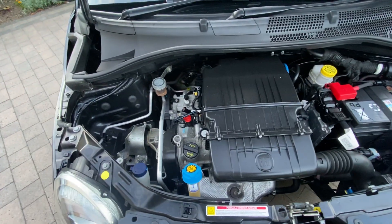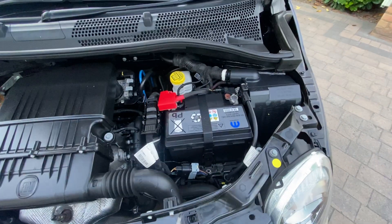There's the engine — 25,000 miles only. Barely run in.